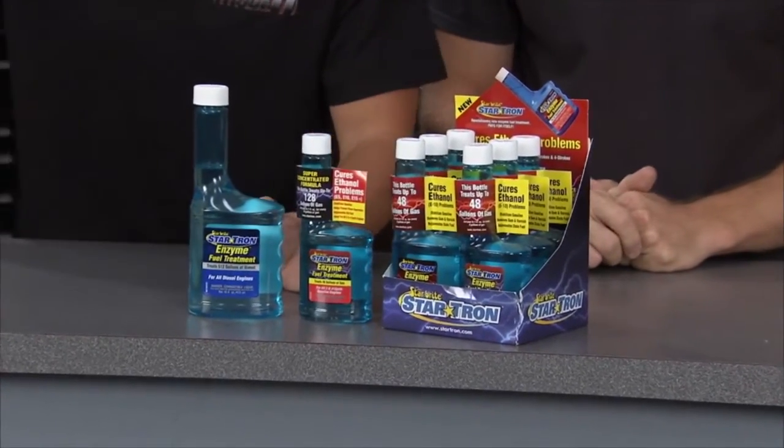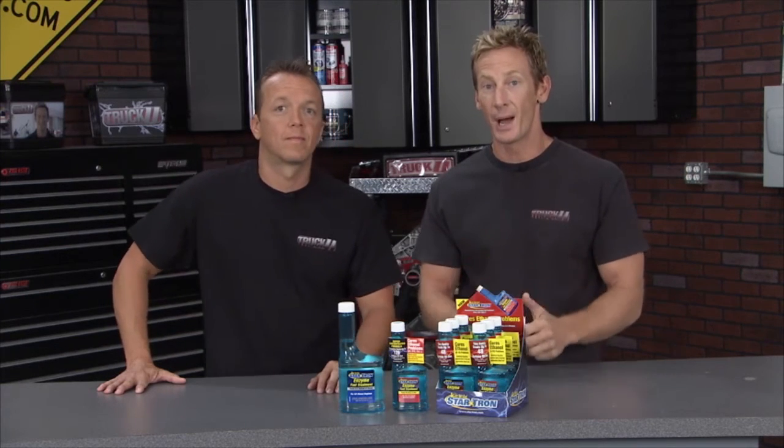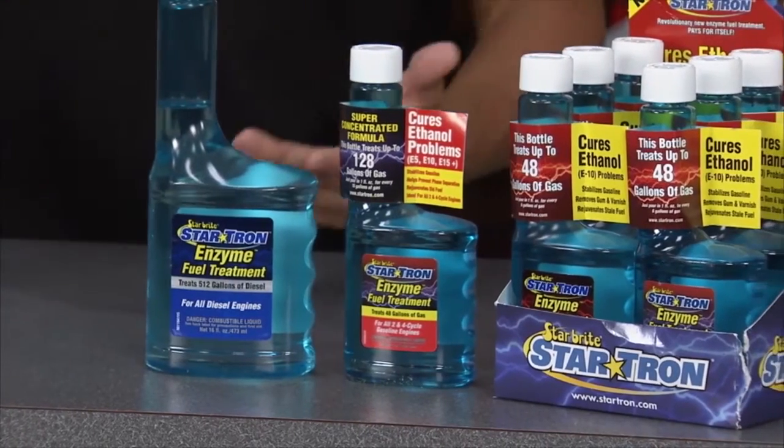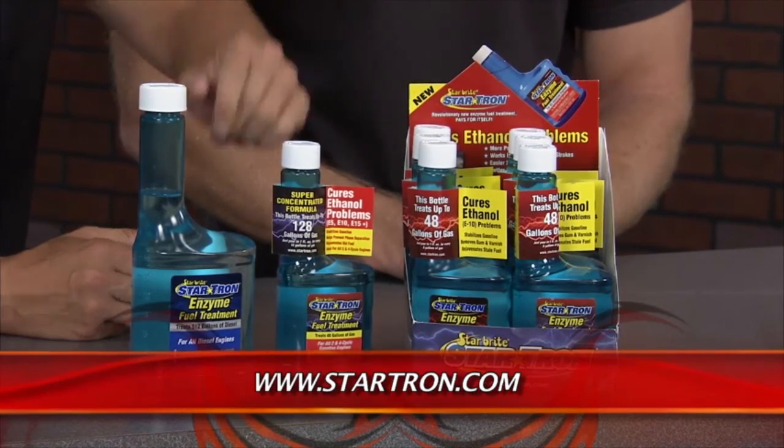This is StarTron Enzyme Fuel Treatment, designed specifically to deal with all problems associated with ethanol fuel. When you fill up at the pump, there's a sticker telling you the gas has 10% ethanol — fine if you burn it within 30 days. The longer that fuel sits, the more the ethanol deteriorates and tears down your fuel system. You get gum and varnish buildup inside your engine, especially prominent with smaller engines. That causes all kinds of problems — like having to throw away a $50 weed eater because the carburetor is gunked up. StarTron prevents those buildups. Same holds true for a boat you only use twice a year — with StarTron it starts right up, no smoke, runs nice and smooth.